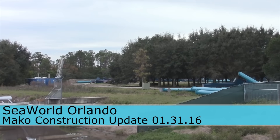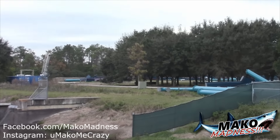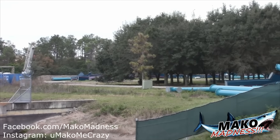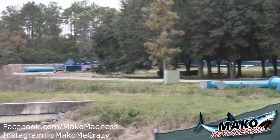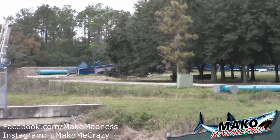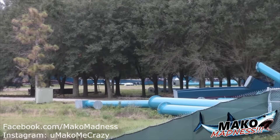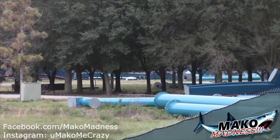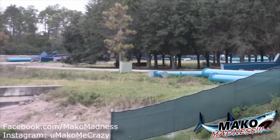Hello Mako Madness fans, this is Dan and today we're checking in from the Mako track and support storage lot, where we can see it's looking pretty bare. In the last couple days, a lot of these supports that were in this area have gone over to the construction site, and a lot of the track that was over here is gone now. A lot of stuff is moving out from here, and that's a good sign.